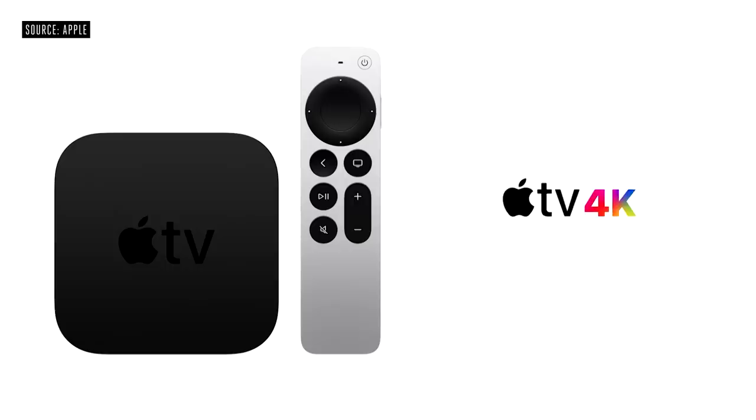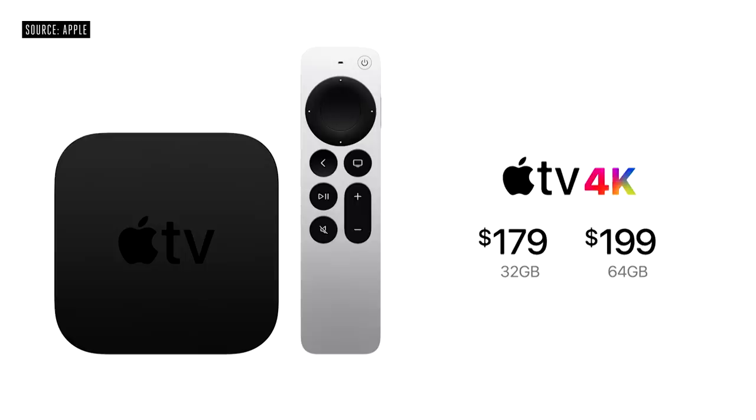It'll be available for $179 with 32 gigabytes or $199 with double the storage capacity. You can order them on April 30th and they'll be available in the second half of May.